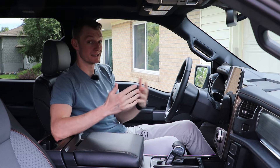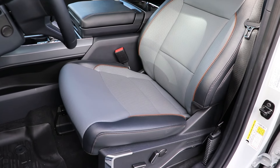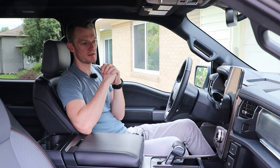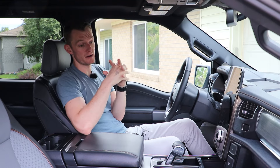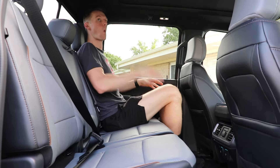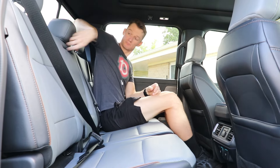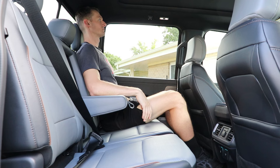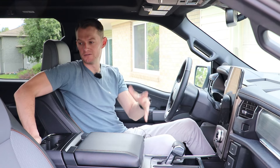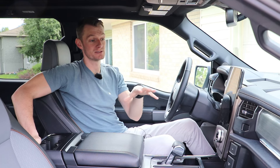We're in the Lariat trim, which gets you nicer heated and cooled seats, a power liftgate, and a massive moonroof — but it does come with quite a price premium. If you can keep the options down, you'll be happier because this thing gets expensive very fast. As for rear seating — awesome. Ford knows what people want in a pickup truck. I'm 6'1" and I sit back there with tons of legroom even with my front seat in my driving position. The headroom is a little tighter than I remember in previous generations, but I still fit.